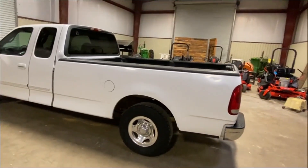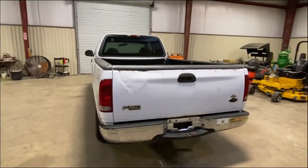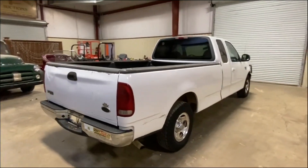It's a long wheel base, got the eight foot box on the backside. It's an F-150 half ton truck. If you're looking for a good second truck, you're looking for a crawfish truck, you're looking for just a truck to run around in, or a kid's first truck, here's one for you.